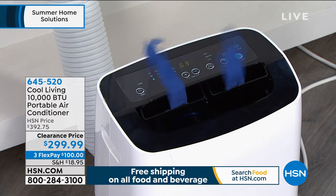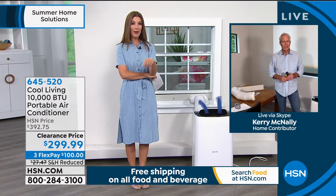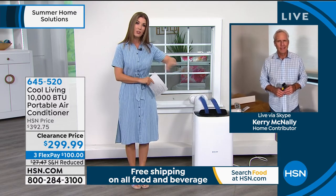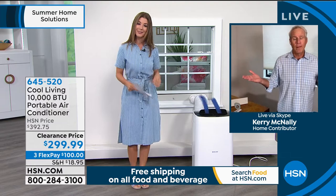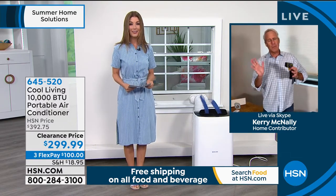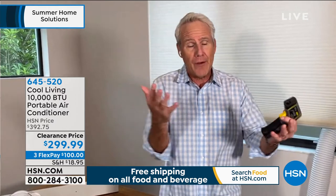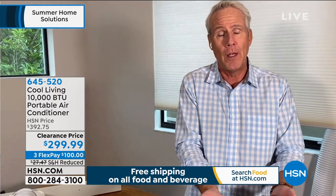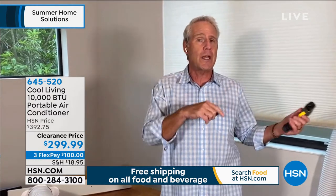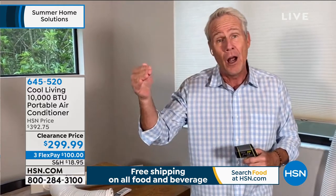Already more than 1,300 have been spoken for. There is actually a nationwide shortage of AC units right now — everything got shut down, so everything is three months behind schedule. Tens if not hundreds of thousands of AC units that should be available to retailers around the country simply aren't. Cool Living's phone is ringing off the hook. This was a purchase HSN made last year, so these goods are here — but a lot of stores won't have air conditioners until maybe the end of August.